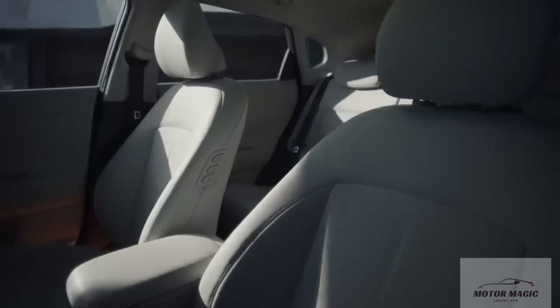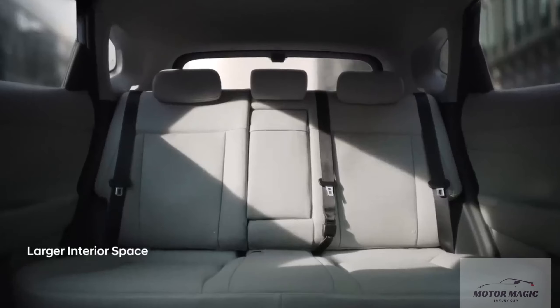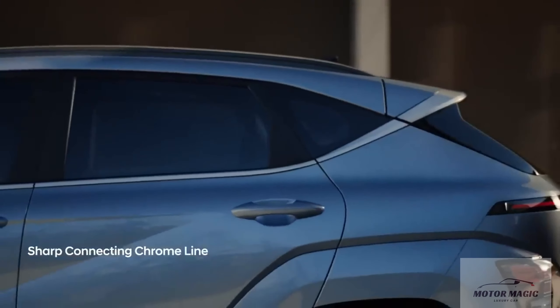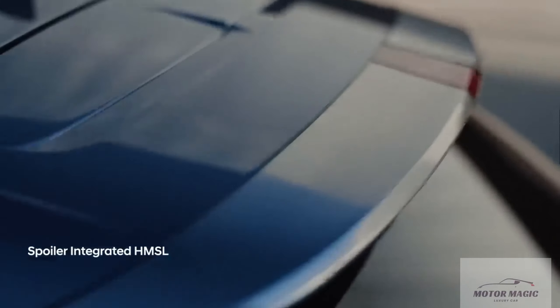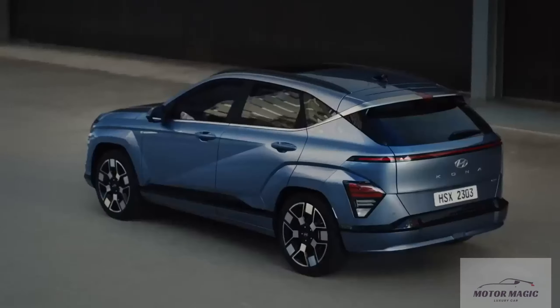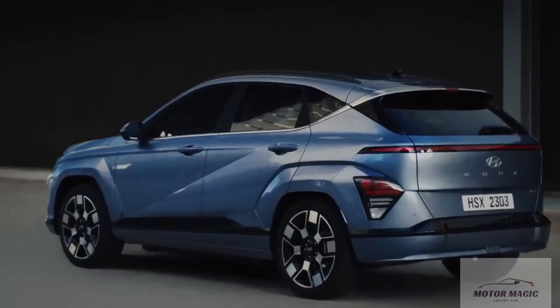Both four-cylinder engines from the previous-generation Kona carry over to the 2024 model. The base offering will be a 147-horsepower 2.0-liter, while a turbocharged 190-horsepower 1.6-liter engine paired with an 8-speed automatic transmission is optional.